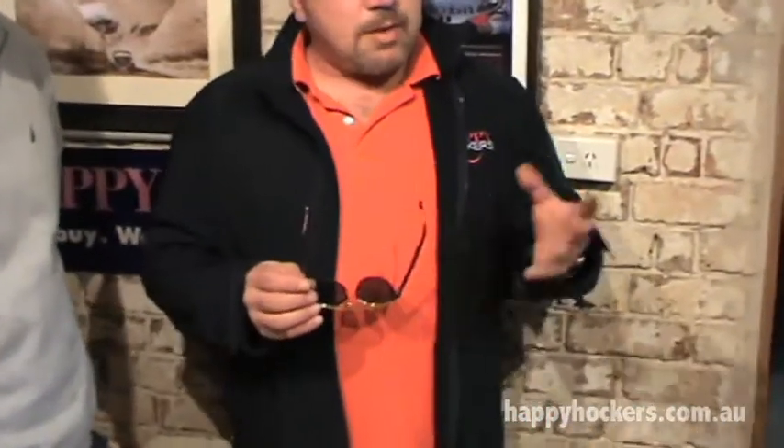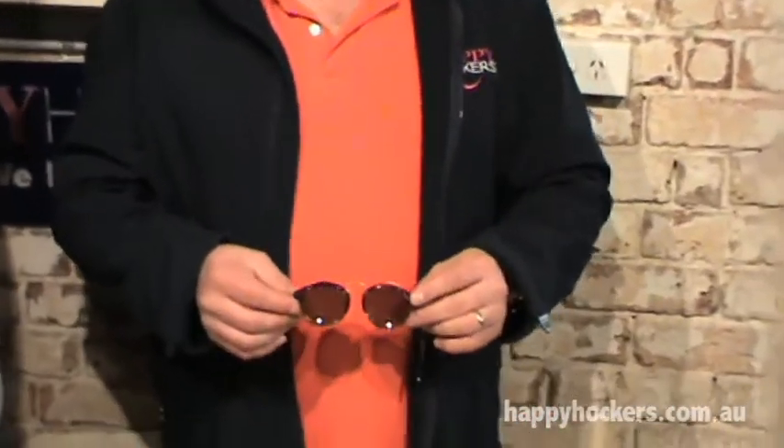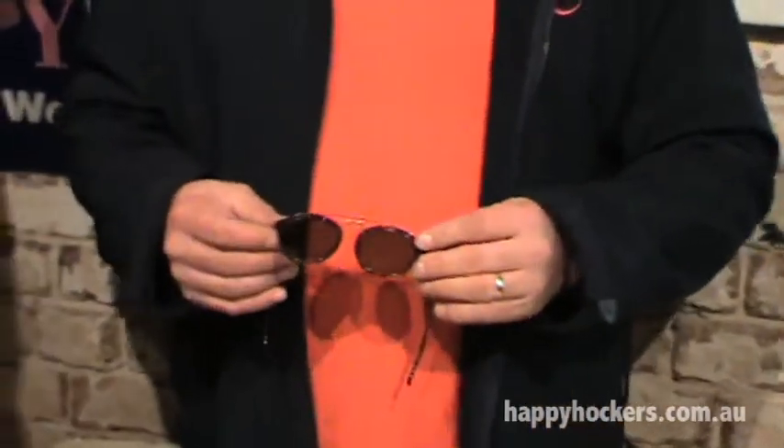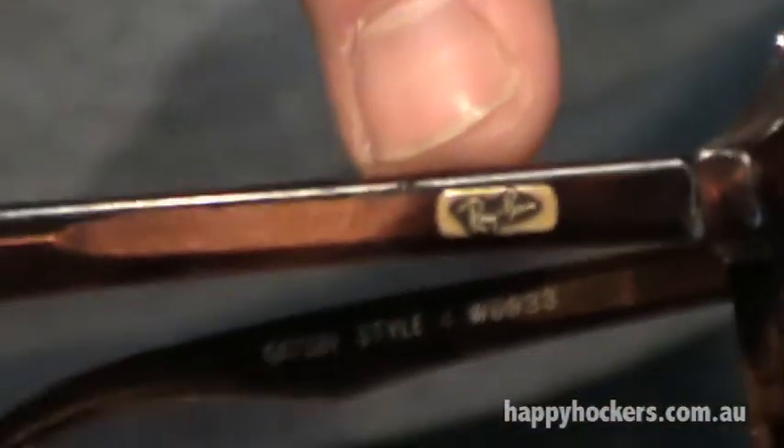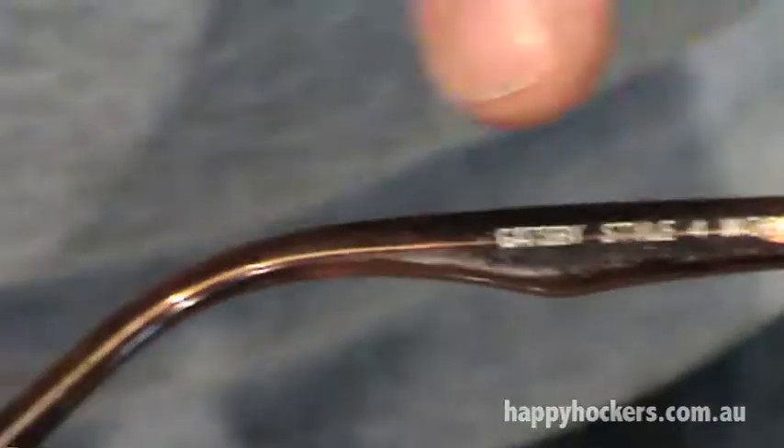Those older style glasses — not that many of them are left with the B&L lenses, because B&L sold the company in the late 80s. Ray-Ban is still around but the lenses are no longer Bosch & Lomb; they are now made by Ray-Ban. So when you get a pair of vintage Ray-Bans like these, first of all they have all the markings that come with a Ray-Ban.